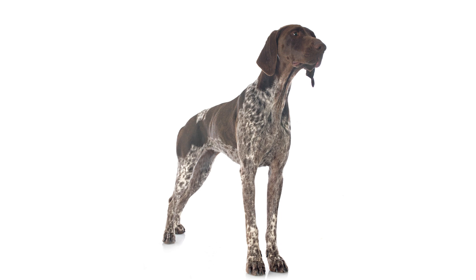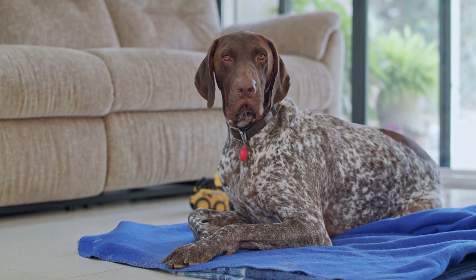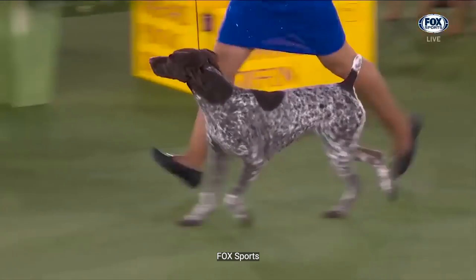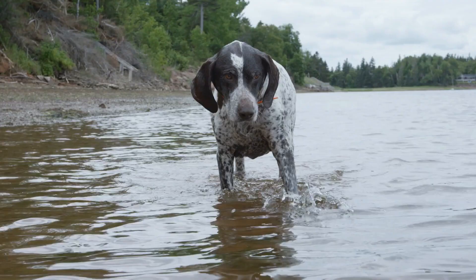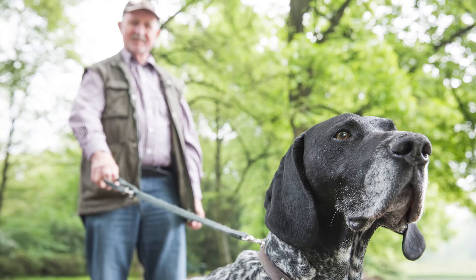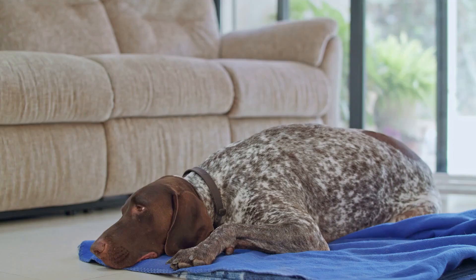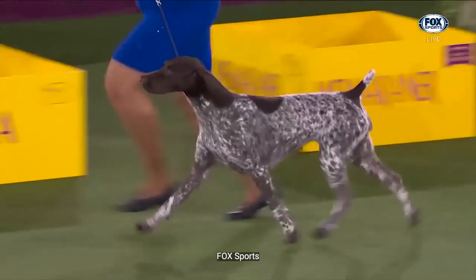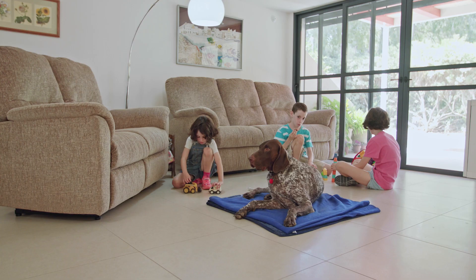The German Shorthaired Pointer is the ultimate dog for any nature lover and your soon-to-be best friend. This breed is a perfect balance of speed and stamina, making it a great companion for longer runs. German Shorthaired Pointers thrive on plenty of physical activity and relish spending time outdoors with their human friends. These bright and friendly dogs are always eager for a new adventure.